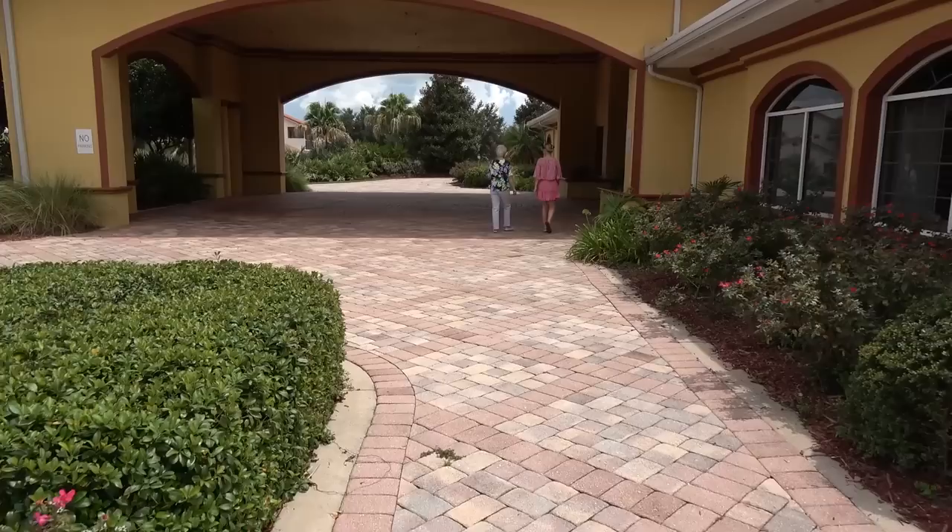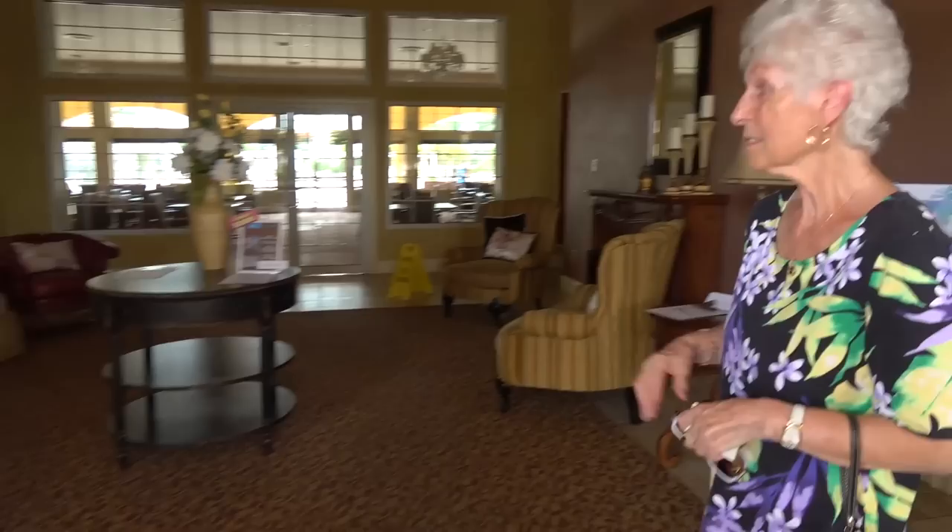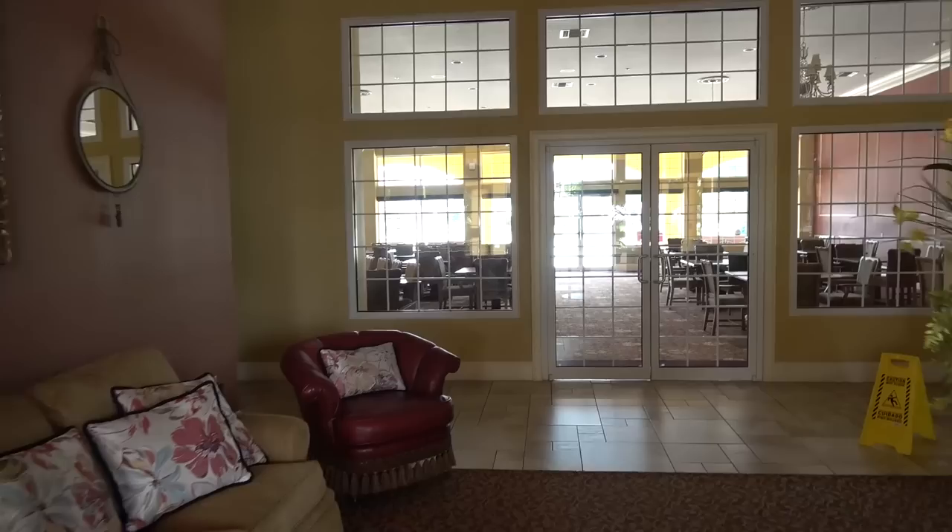Hey guys, we stopped by the clubhouse in mom's neighborhood. We want to do a quick walk through so you can see this pool and clubhouse. It's beautiful — you'll love it. It's really pretty in here!